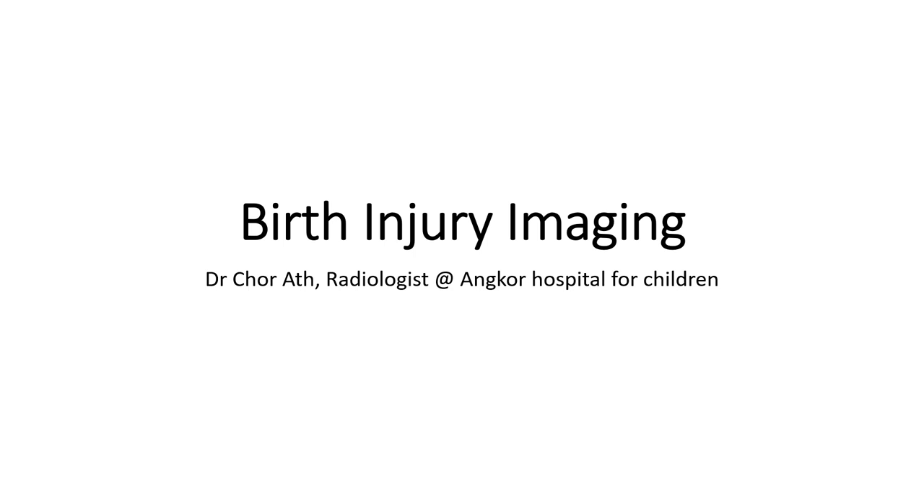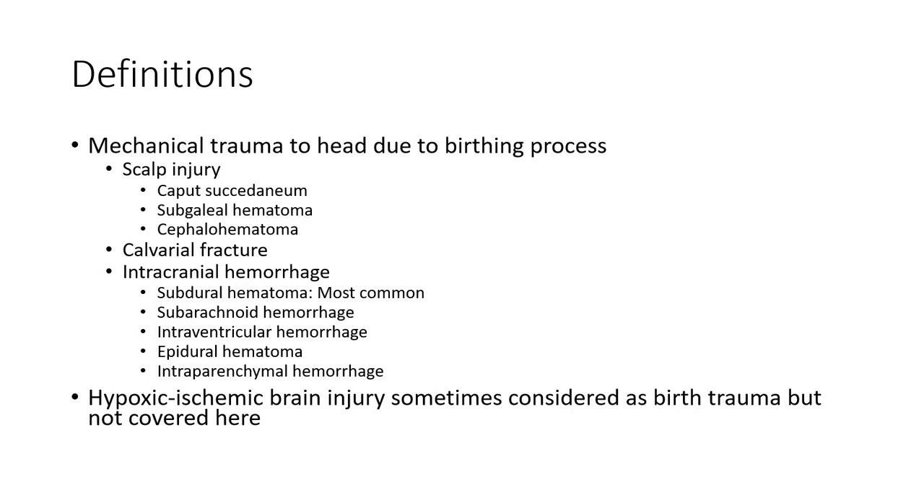Hello everyone. Today I'm going to show you about birth injury. Definition: mechanical trauma to the infant during the birthing process.